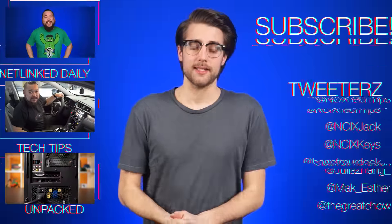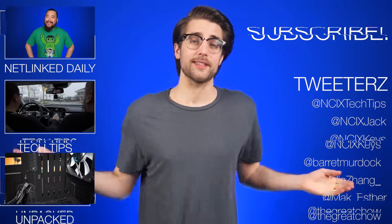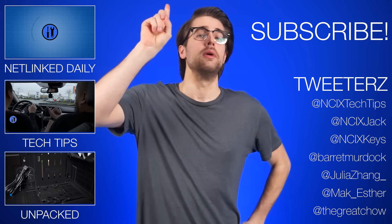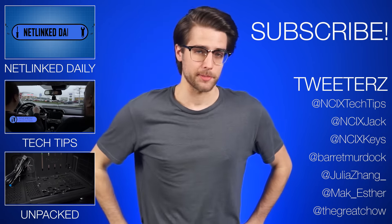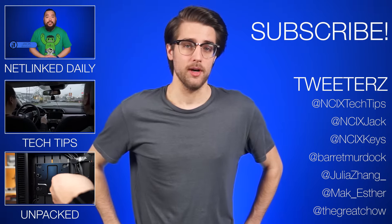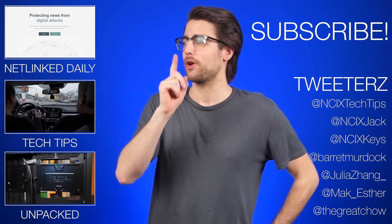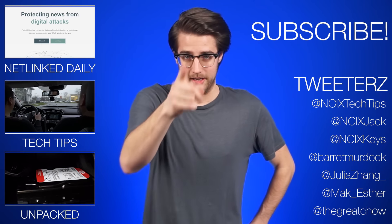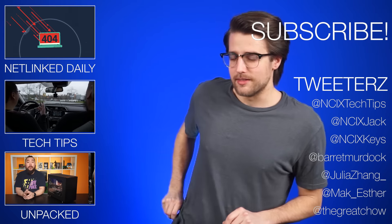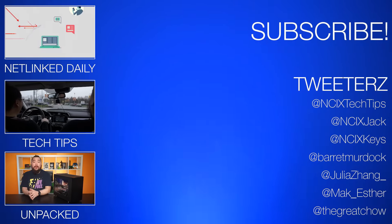Alright, that's it for Netlinked Daily, guys — thanks for watching. Click here to watch more videos, follow us on social media, and don't forget to like and subscribe for more videos like this from NCIX. Now I'm off to train up for Smash Bros, except I don't actually have the game, so I'll have to go to Brian's place to practice. Brian, prep the controller — I'm coming! I play Ike.